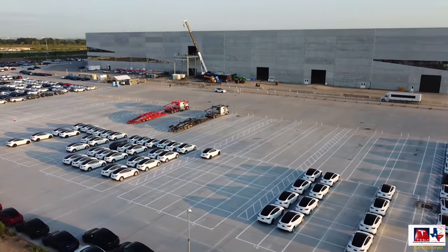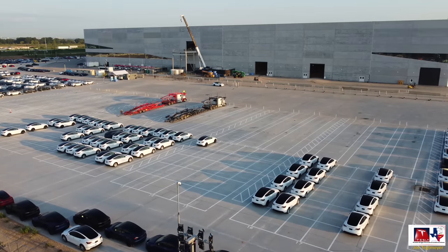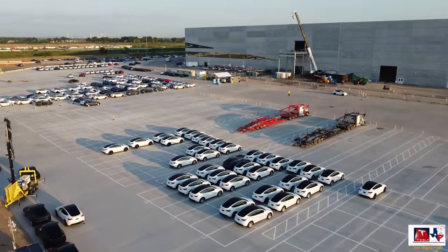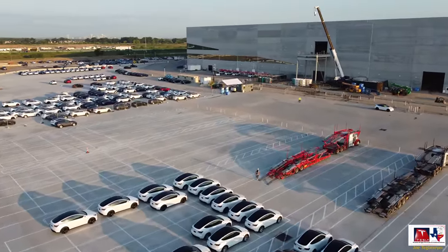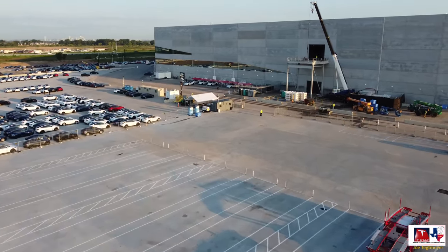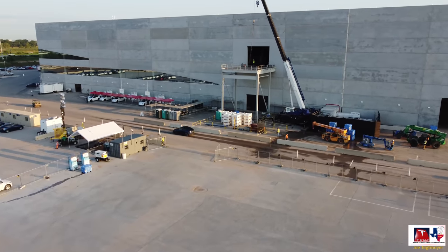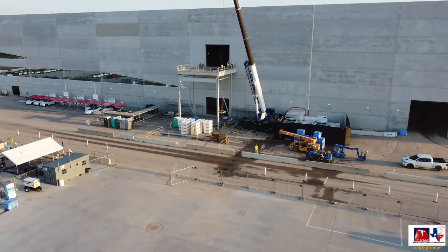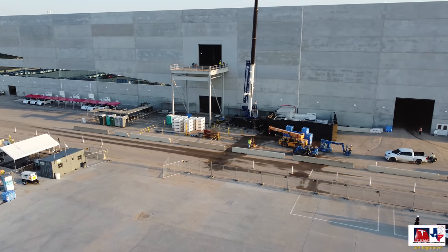You can see more of the cargo trailers to pick them up. Some people have been wondering why we're not seeing more Model Ys here on the south end. Part of the reason is that as fast as they're making them and bringing them out to the south end, they're being picked up by trucks and moved to the north to the new rail yard up at Huddo, Texas, where they're stored while waiting to be put onto rail trucks. That explains why we're not seeing large numbers of Model Ys here on the south.